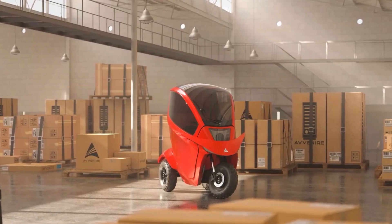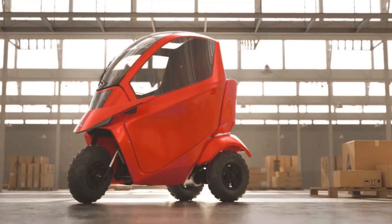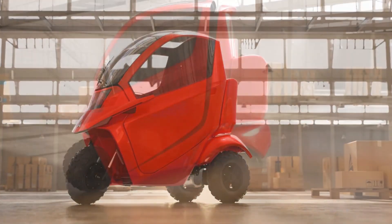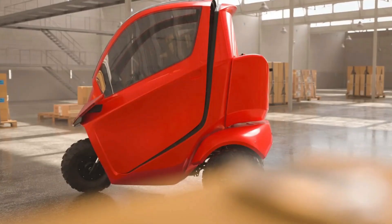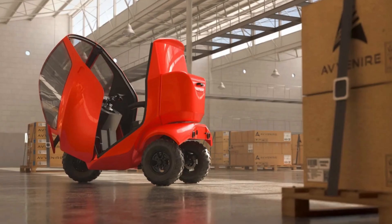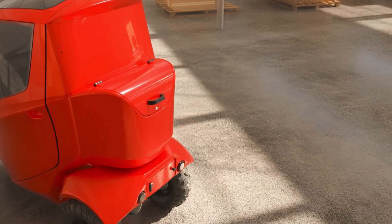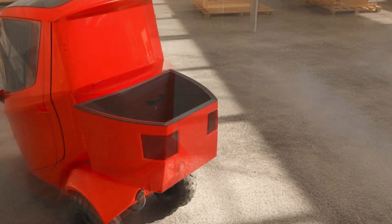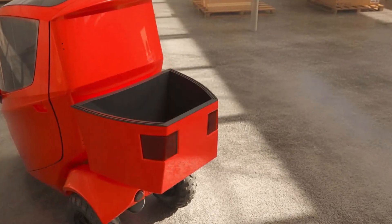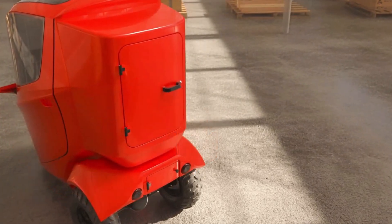Inside, you'll find a spacious cabin equipped with the latest in smart technology. The AI-driven interface personalizes everything from climate control to route optimization based on the user's preferences. The Tectus is an all-electric vehicle with zero emissions, underscoring Avenir's commitment to sustainable urban mobility. This concept is a testament to the idea that green transportation can still be high-tech, adaptable, and incredibly stylish.